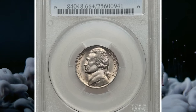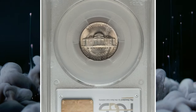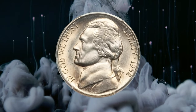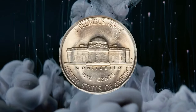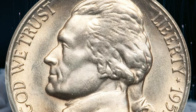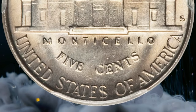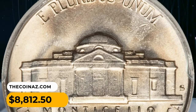The 1952-S Jefferson nickel in MS66+ condition with full steps: San Francisco issues tended to have lower mintages than their Denver and Philadelphia mint counterparts in the late 1940s and early to mid 1950s, and S-mint coins are harder to locate in high grades such as this one. This is a sharply struck premium gem nickel with vibrant luster and attractive golden-silver toning. It sold for eight thousand eight hundred and twelve dollars and fifty cents.